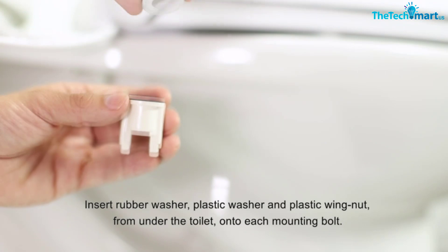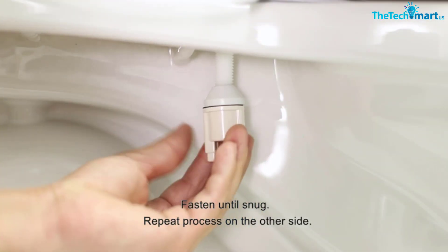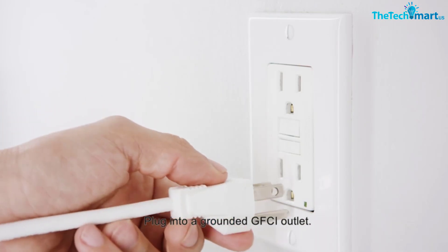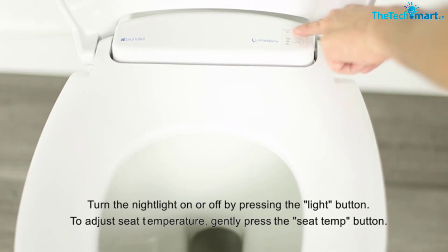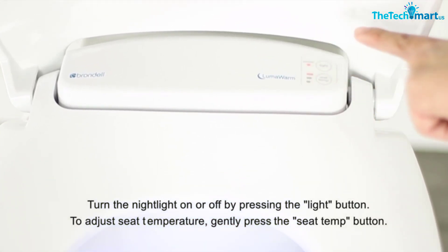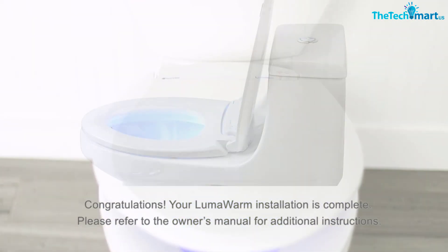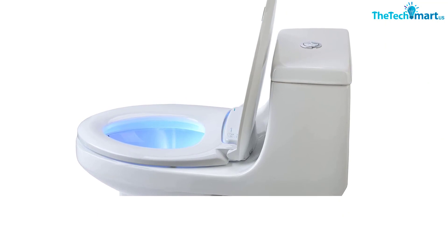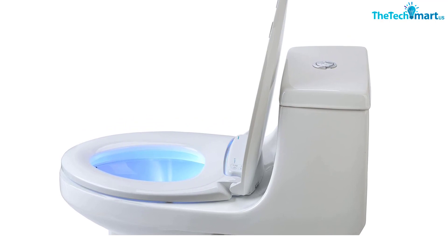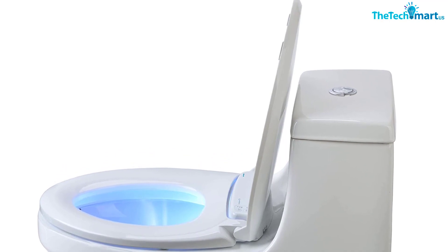Other benefits include a built-in nightlight that illuminates the toilet bowl a cool blue color, making late-night trips to the bathroom easier to navigate without turning on harsh overhead lights. We also like its soft-close lid, which means you'll never accidentally slam the toilet seat shut. This toilet seat installs easily on your existing toilet — simply remove your current seat and install the Luma Warm Seat using a rubber bolt and the included tools; no plumber is required. Note that this seat requires nearby access to a power outlet, so it might not work in every bathroom depending on the layout.